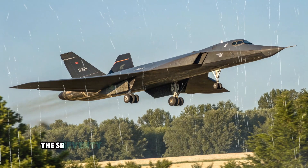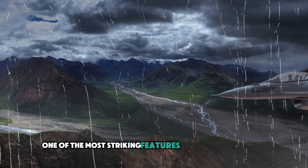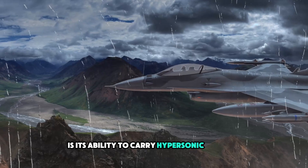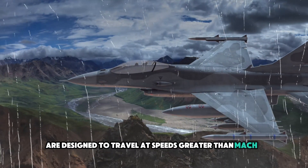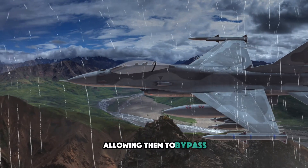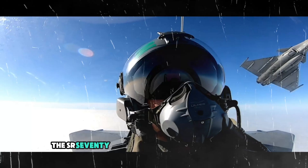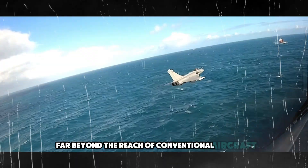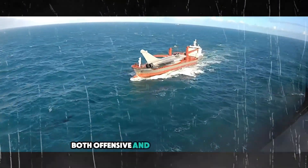One of the most striking features of the SR-72 is its ability to carry hypersonic weapons. These missiles are designed to travel at speeds greater than Mach 5, allowing them to bypass even the most advanced air defense systems. The SR-72 can strike targets at distances far beyond the reach of conventional aircraft, making it a valuable asset in both offensive and defensive operations.